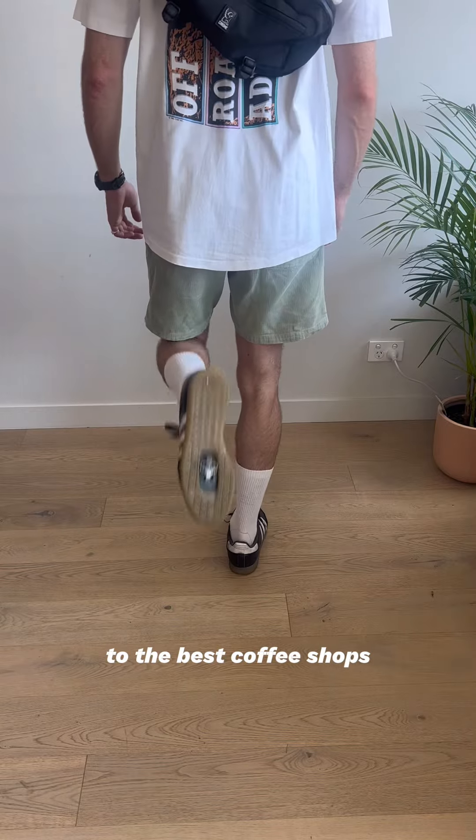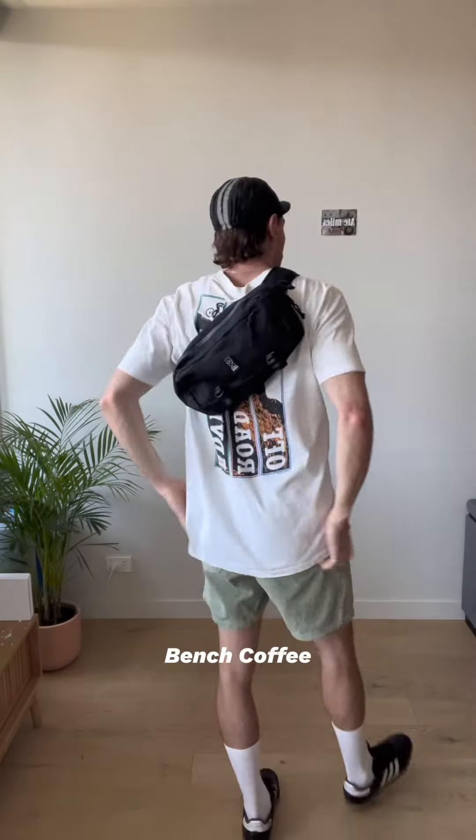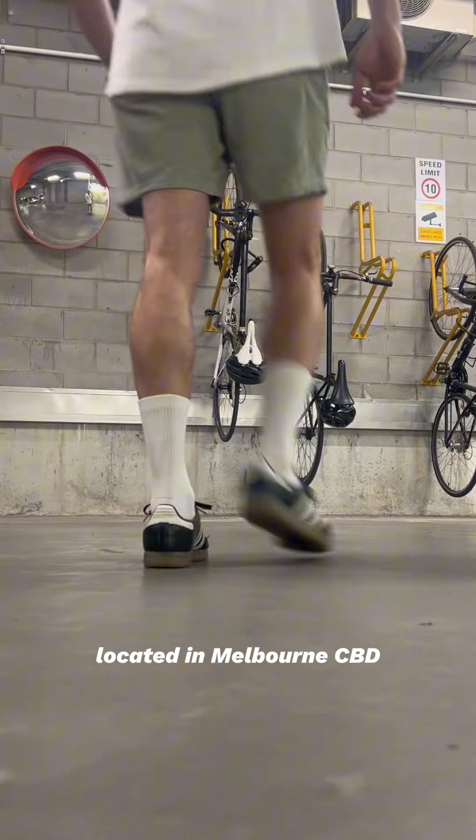Hello and welcome to episode two of Cruising for Coffee, where I take you to the best coffee shops Melbourne has to offer. Today we're heading to Bench Coffee, located in Melbourne CBD.